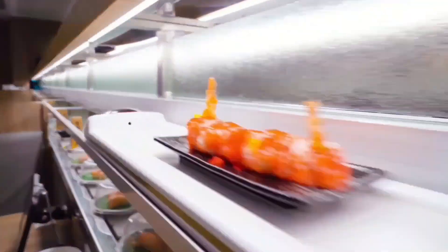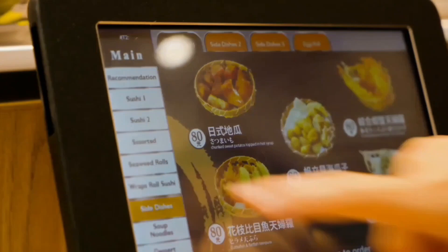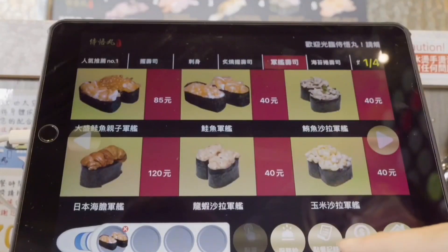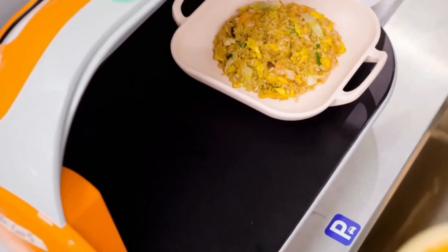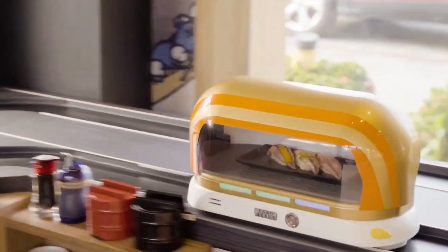This innovative concept combines the classic sushi train with a high-tech twist. Instead of a conveyor belt circling the entire restaurant, a network of tracks delivers individual meals directly to your table. These smart robots, often called food delivery bullet trains, zip around on designated rails, stopping precisely at your designated station to deliver your order.